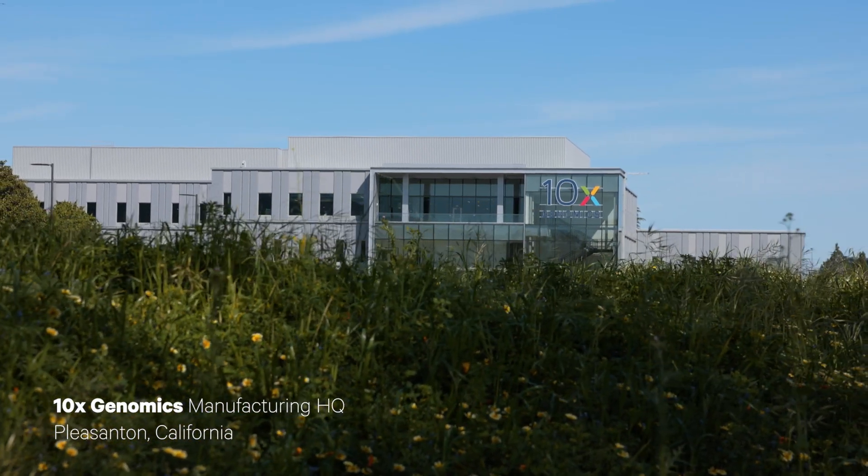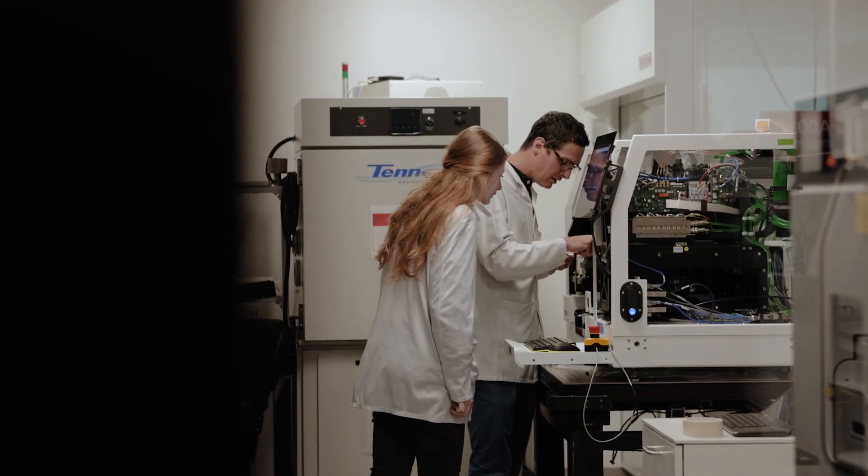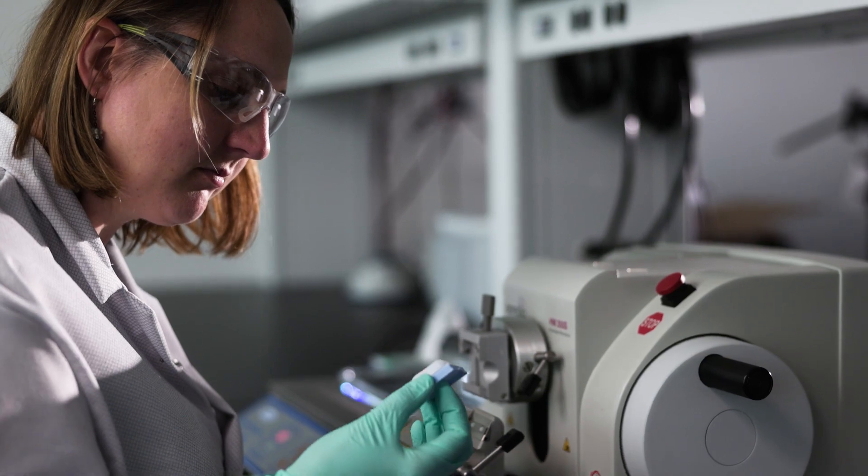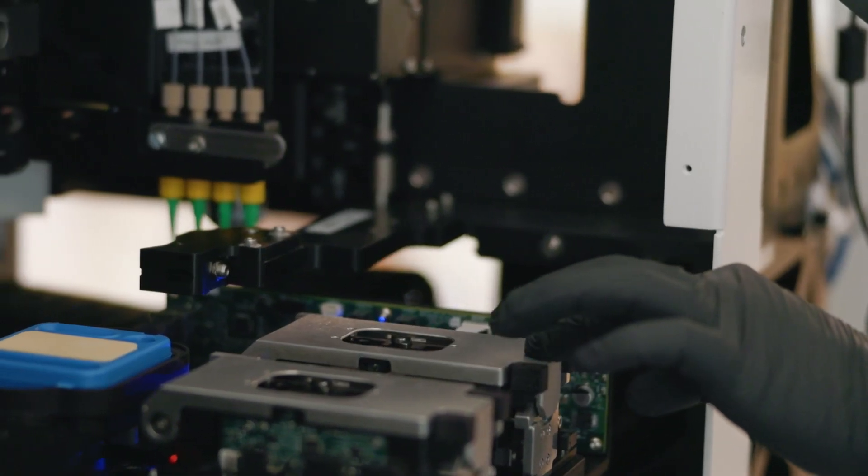We went and looked for international talent. We brought together experts in the field — wherever they were, we brought them in. Optical engineering and fluidics engineering and mechanical engineering and chemistry and molecular biology and software that runs efficiently.